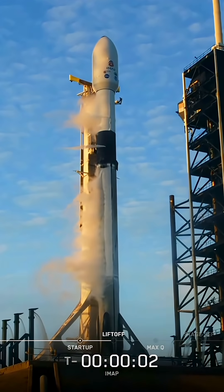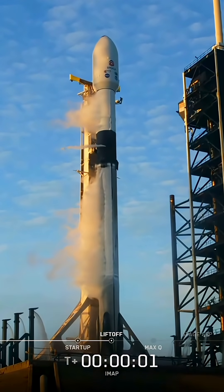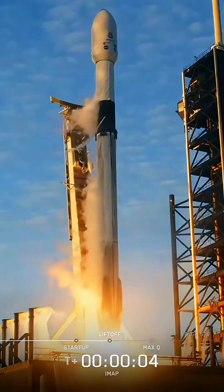Five, four, three, two, one, engines full power, and liftoff. Go Falcon, go IMAX.